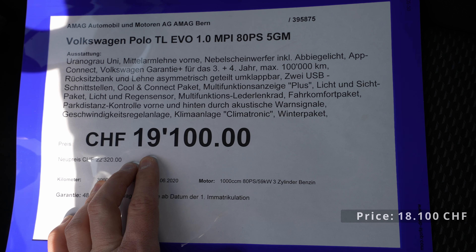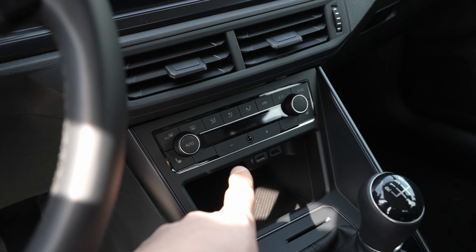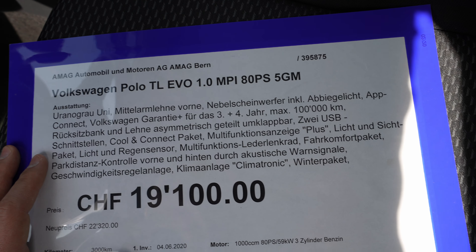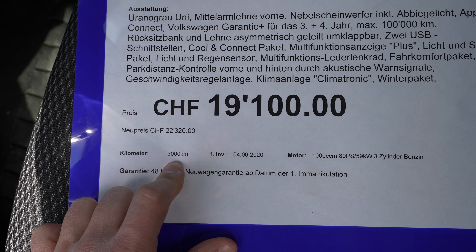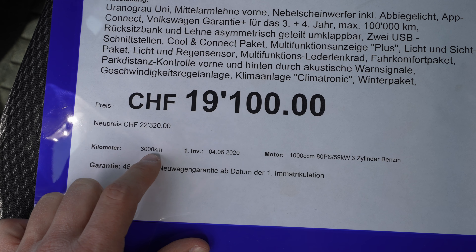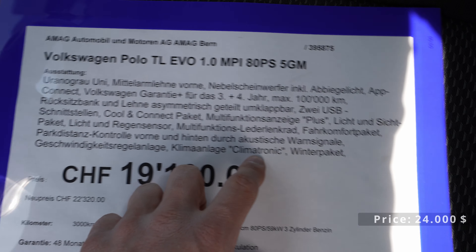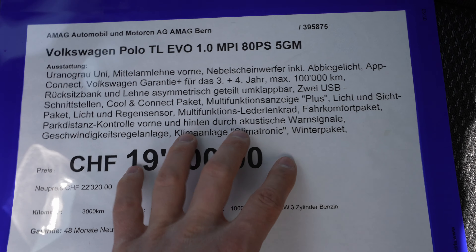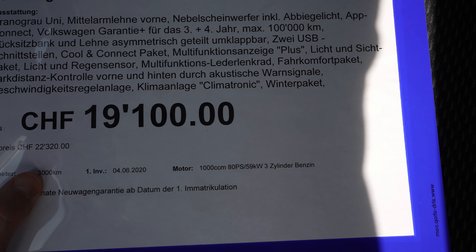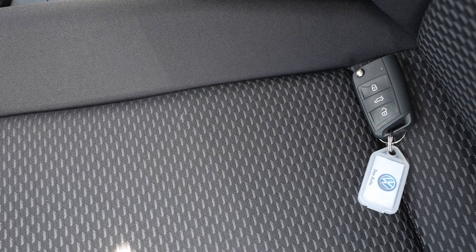The starting price of this car brand new is around 18,000–19,000, but this specific one has the winter package and climatic package, making it around 1,000 extra. It has only 3,000 kilometers, so it's essentially brand new. The as-new price was around 22,300 with all these extra options. This is the most affordable option, and of course you can add extra options and make it more expensive.